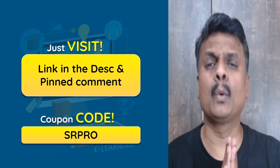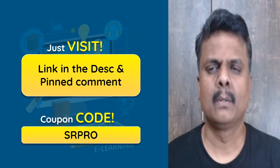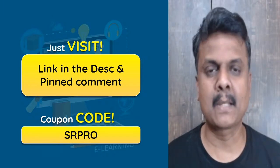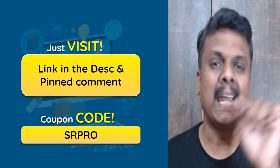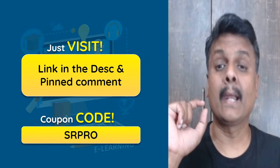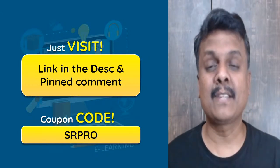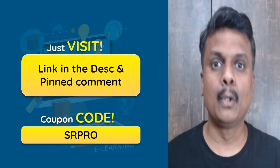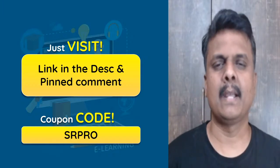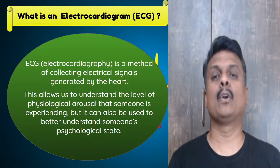If you're looking for full-fledged online live learning from Vedantu's platform, there is a beautiful subscription called Vedantu Pro. The link for that subscription is in the description. Click the link, choose your grade, and click 'Get Subscription.' You can avail a good discount using coupon code SRPRO. The subscription includes unlimited live sessions, unlimited doubt solving, beautiful notes, periodical tests, assignments, and an exclusive mentor who provides personal attention.